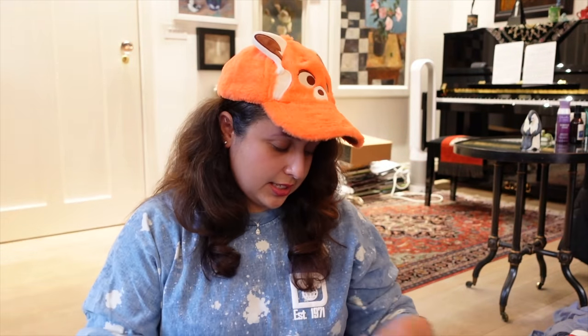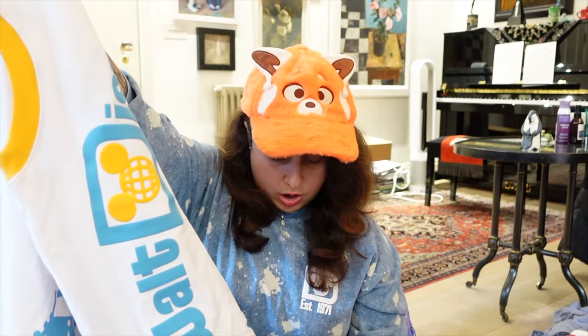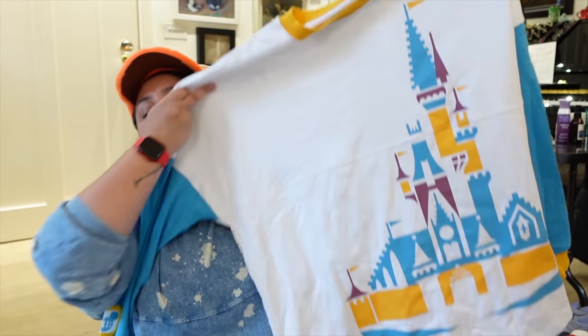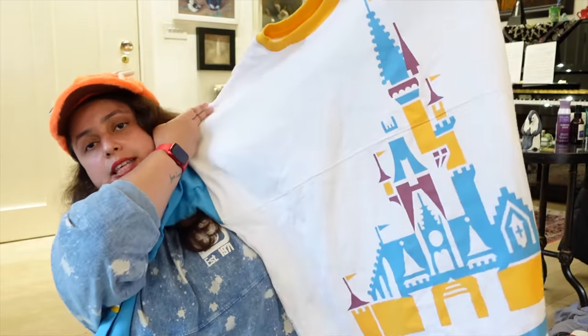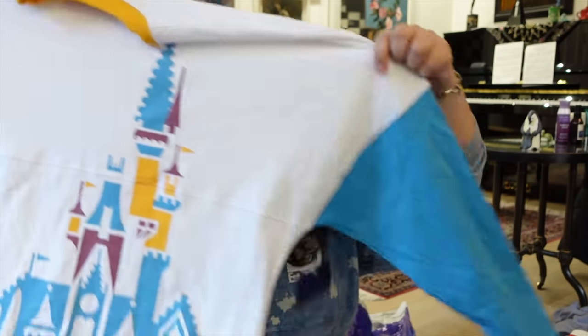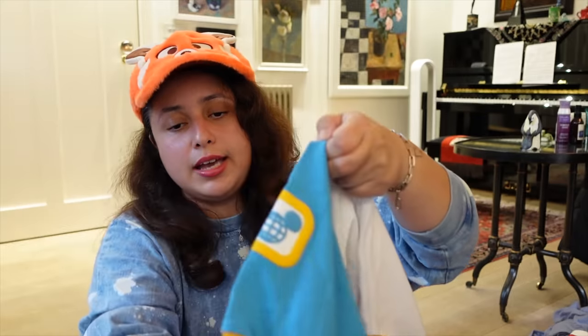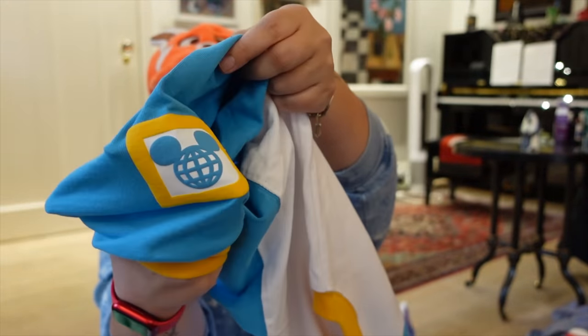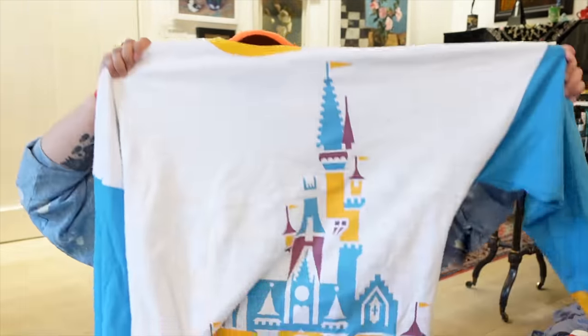The last spirit jersey I bought is a size large at $70 — I haven't worn it yet. It has the castle on the front in what feels quite retro, with blue sleeves. One unique detail is the Walt Disney World logo on the right sleeve. Normally I'm not the biggest fan of white spirit jerseys, but because it has the blue sleeves and a huge castle design on the front, I think it works.